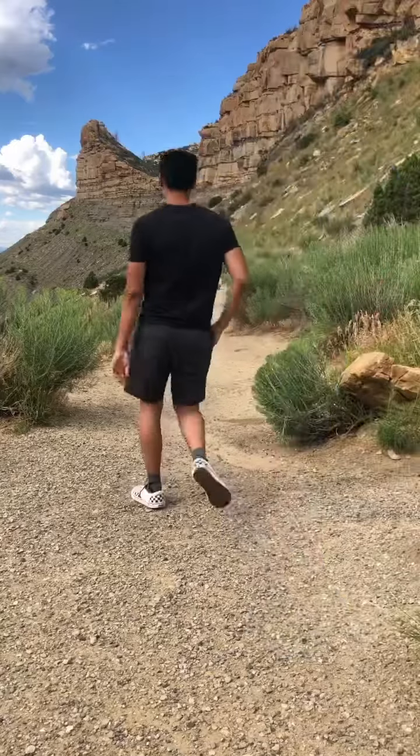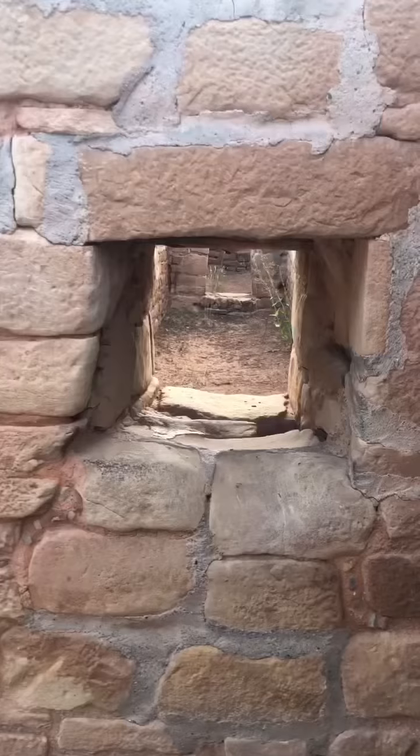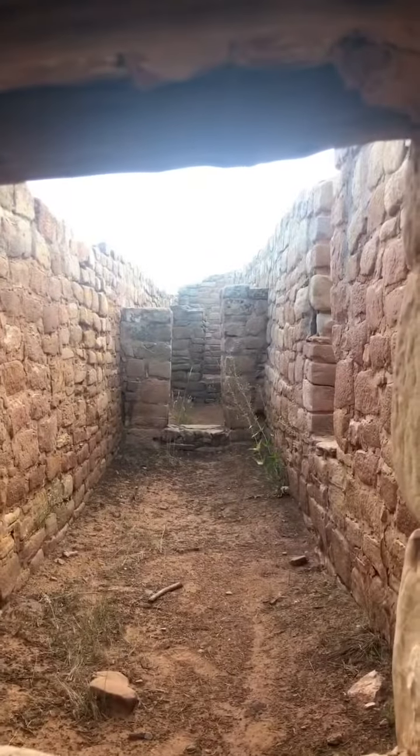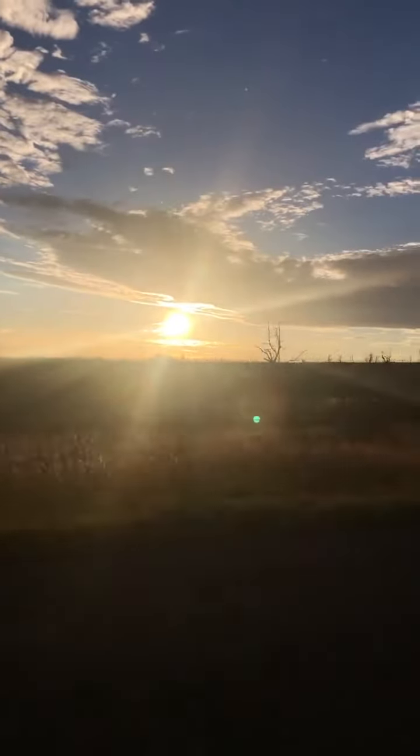Archaeologists can't figure out why certain things were created here and then abandoned, but they do know that these places were abandoned, likely due to famine. And as far as the purpose of those temples, they couldn't figure that out either.